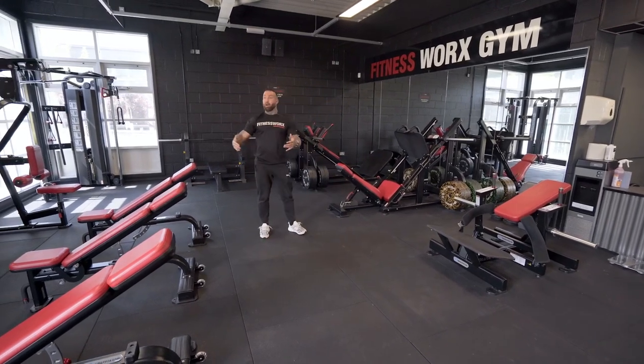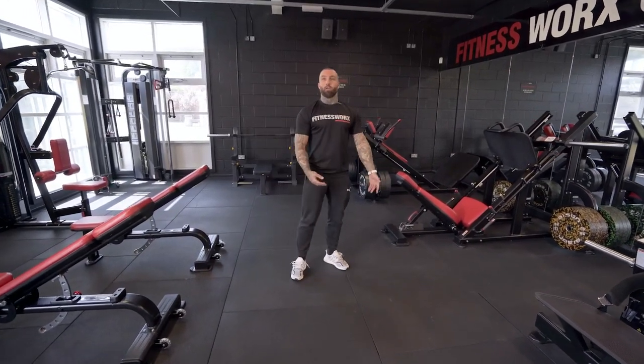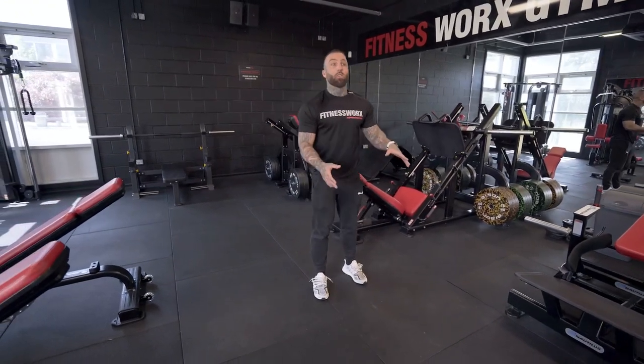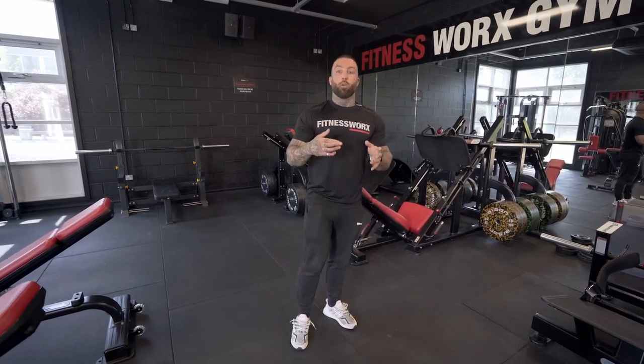Today I'd literally just give you a breakdown of this space and how we've made a small space work, because I understand when you're starting your first gym you might get worried — if I open a small gym, no one will come. It won't be as good as Pure Gym or some of these big independents with 40,000 or 20,000 square foot units. But you can make a space work just as well as one of these huge gyms.